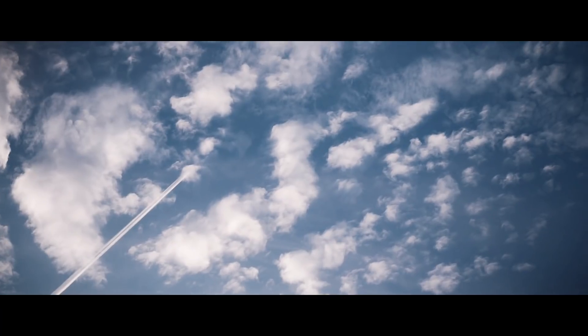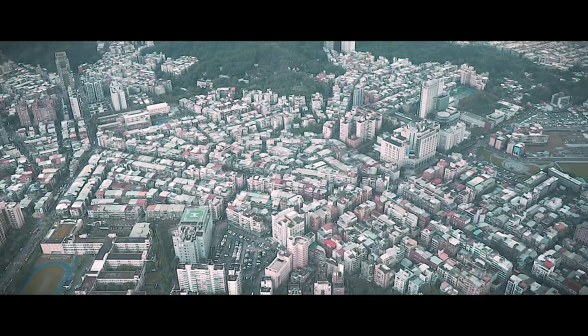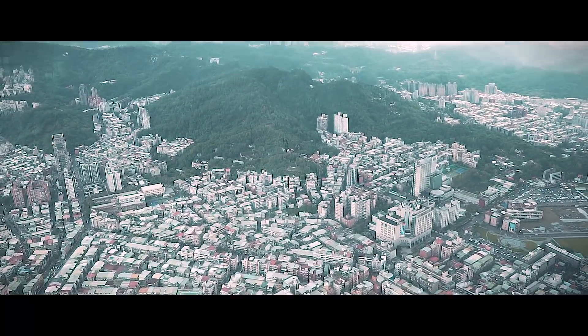We just had lunch and now we are going to the highest floor of Taipei 101. It's amazing how wide it is — you could capture the whole city and it feels as if you are using a drone.